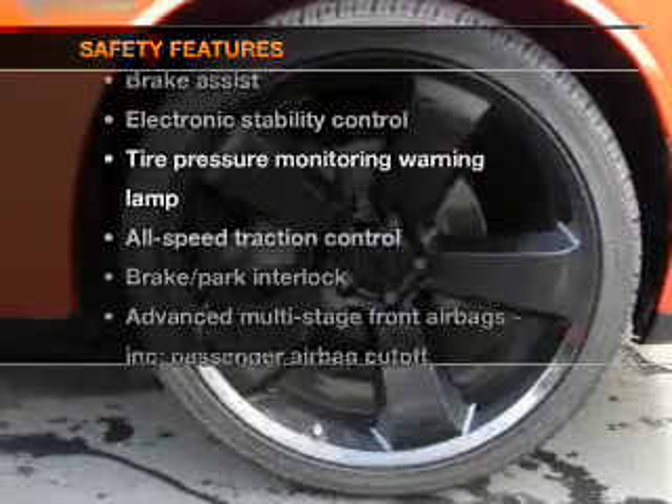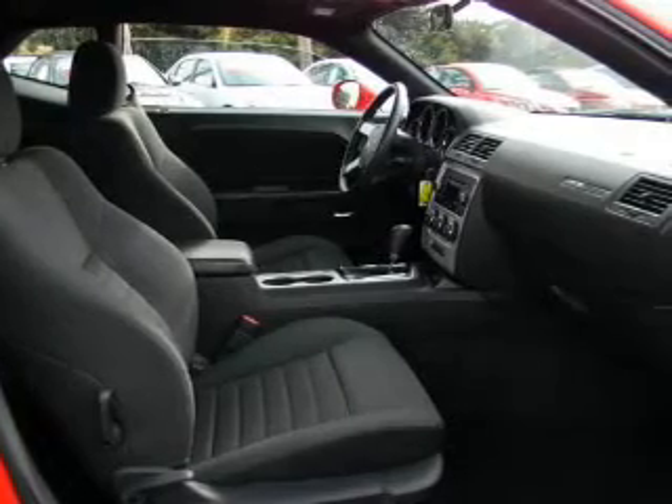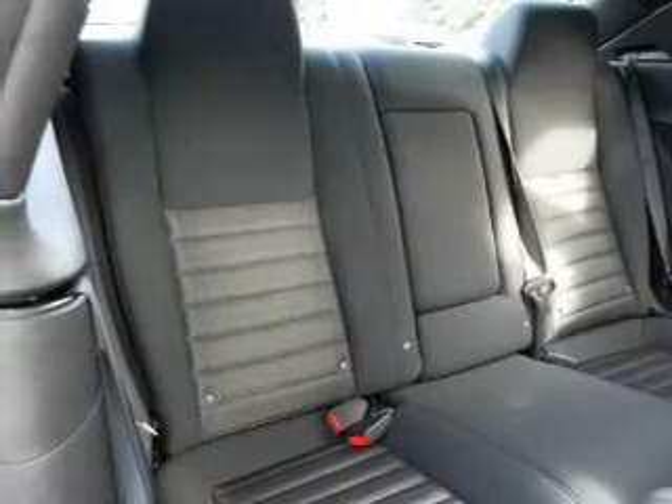And for your peace of mind, the following safety equipment is included: passenger airbag, side airbag, traction control, stability control, low tire pressure warning.